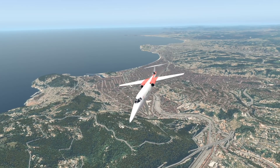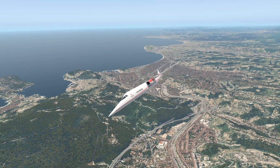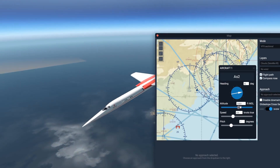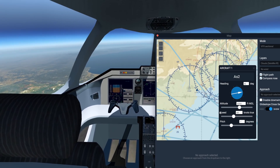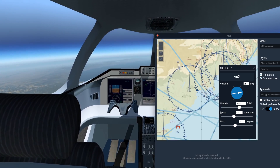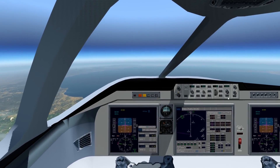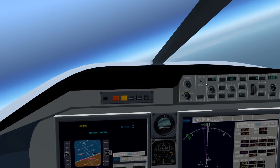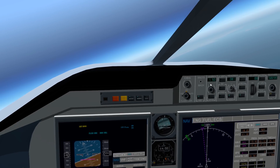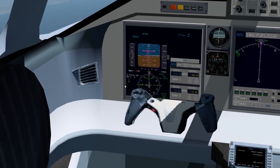These engines are General Electric Affinity engines, which are made for supersonic planes. Talking about supersonic — let's do that now. I don't know the exact cruising altitude, but let's stay at 61,000 feet, which was a typical height for the Concorde. Let's turn on the autopilot and also the autothrottle, and set the plane to go to Mach 1.50 — which, by the way, is supersonic speed, which we just reached.